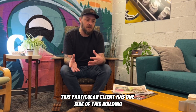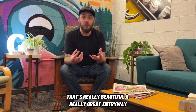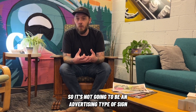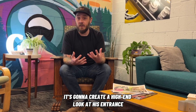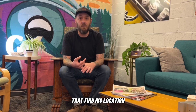This particular client has one side of his building that's really beautiful — a great entryway that would be an awesome place for a sign. But the roadway is a little quieter in traffic, so it's not going to be an advertising-type sign. It's going to create a high-end look at his entrance and be great for new clients that come in and find his location.